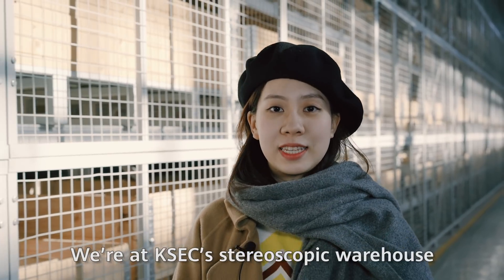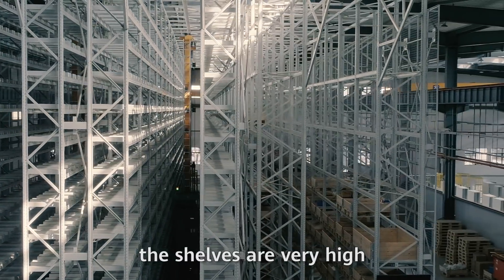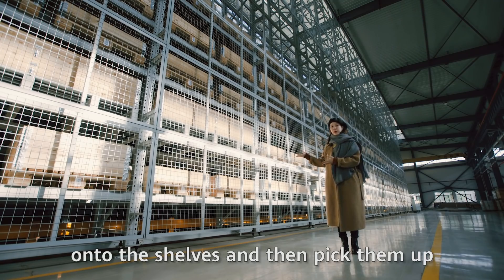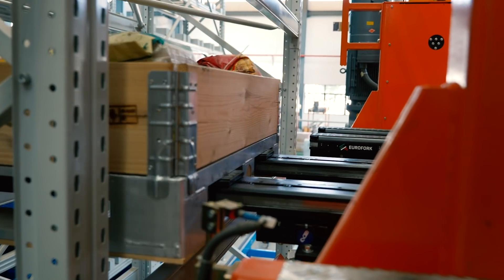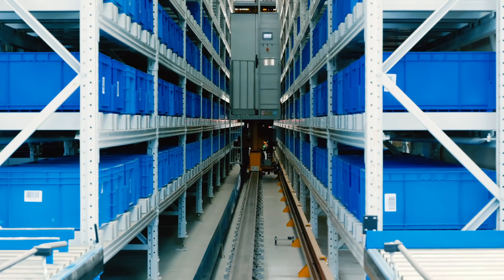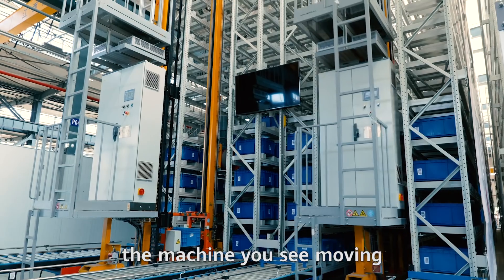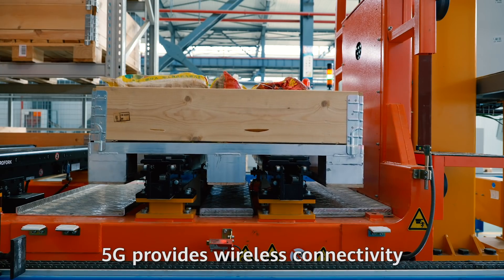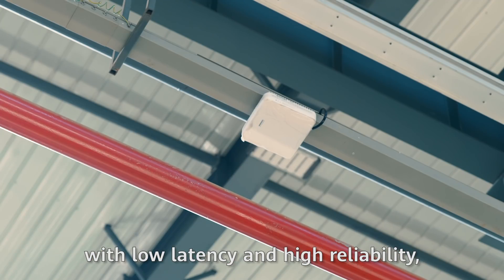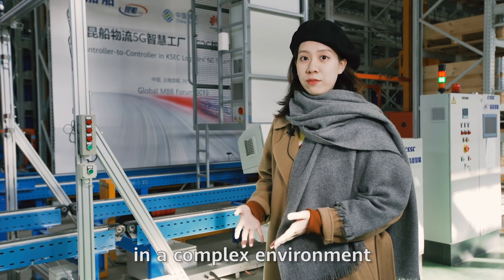We are at KSEC's stereoscopic warehouse. As you can see, the shelves are very high. How can workers put goods onto the shelves and then pick them up? They do it using stackers, the machine you see moving through the warehouse. 5G provides wireless connectivity with low latency and high reliability, and this allows the stackers to move accurately and stably in a complex environment.